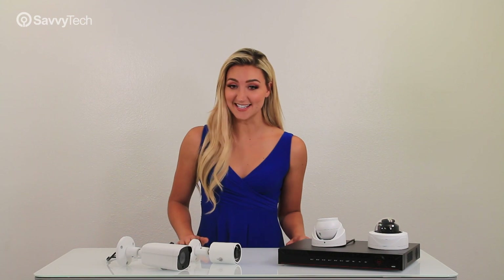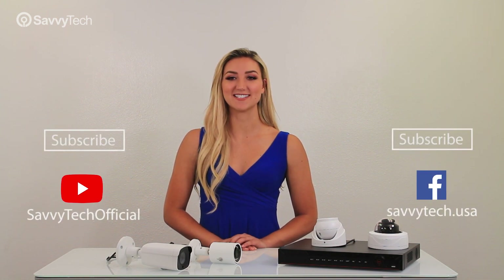So, as you can see, there are many benefits to using 4K HD-CVI technology. We hope you have enjoyed watching this Savvy Tech tutorial, and we'll see you next time.